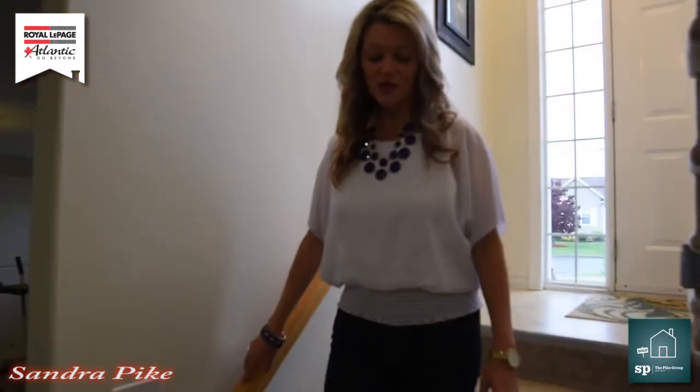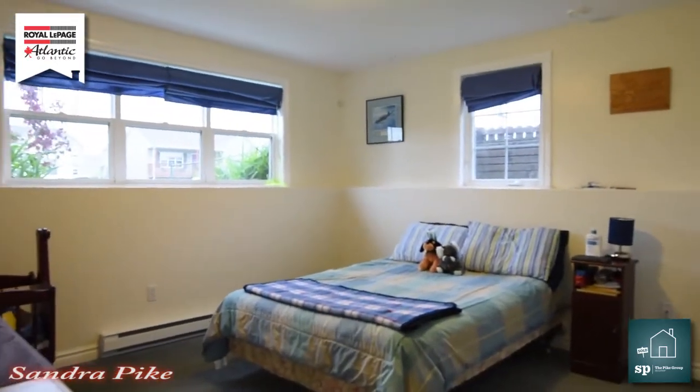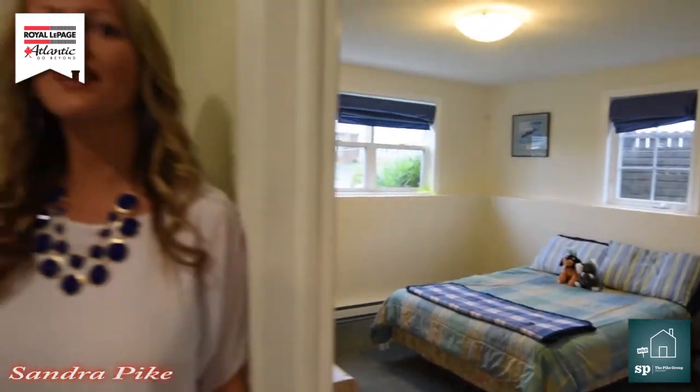Are you ready now to see the basement? Come on, let's go. So here we are coming down to the basement, and down here we have our rec room, storage room, and bedroom. Just look in here — it's above grade and it's still so bright. I love it.